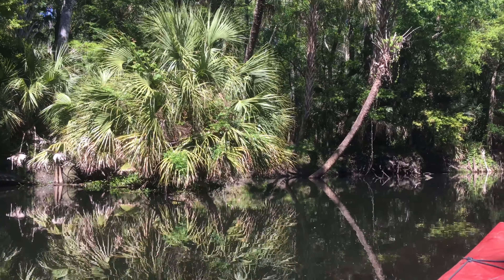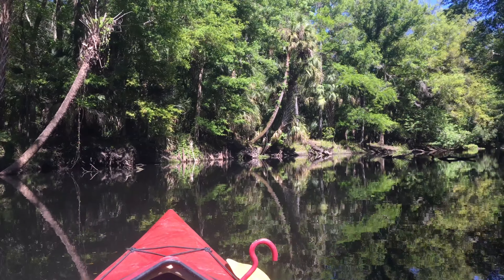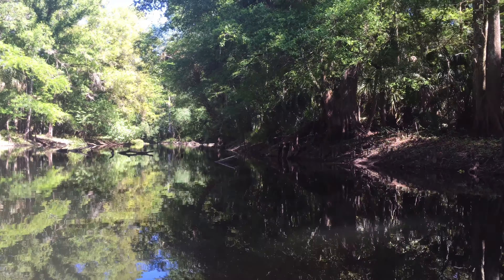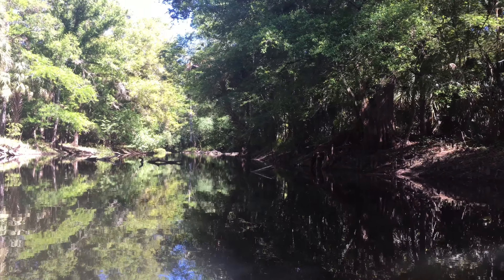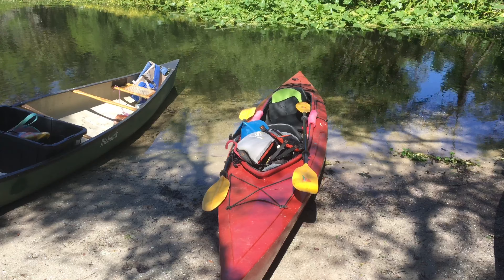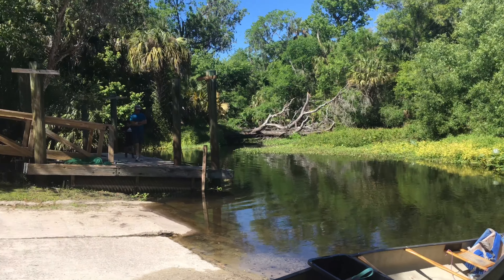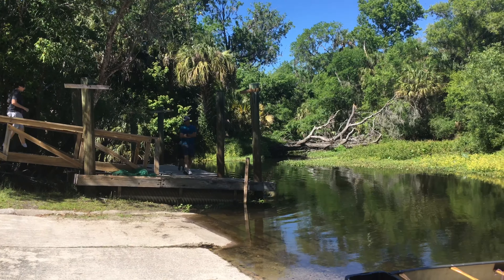The river is widening now. Haven't seen an alligator for about 10 minutes. We're heading pretty close to Morris Bridge — me, myself and I. This is the kayak launch area for Morris Bridge. There's the bridge.